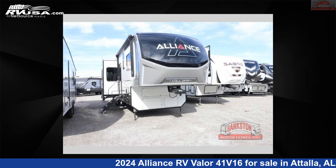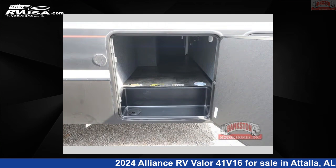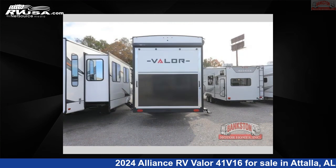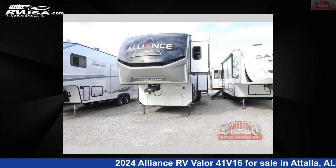This 2024 Alliance RV Valor 41V16 is a toy hauler RV. It is located in Atala, Alabama, 35954 and is offered for sale by Bankston Motorhomes of Gadsden. Click the link in the video description to visit RVUSA.com and see more photos as well as the current price.